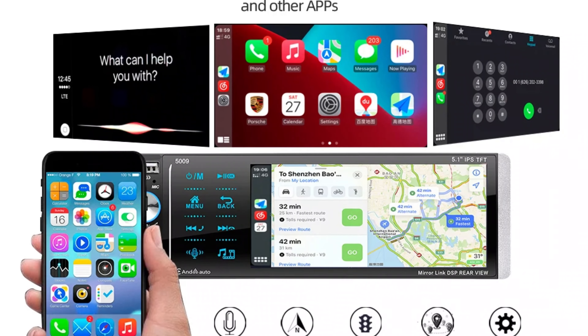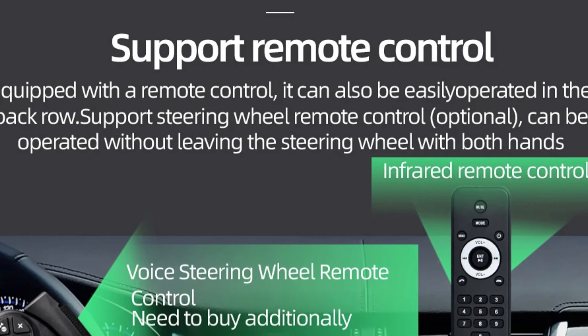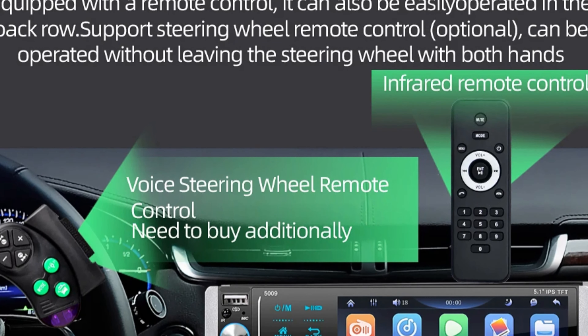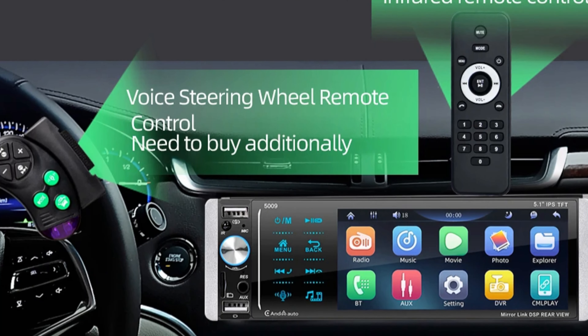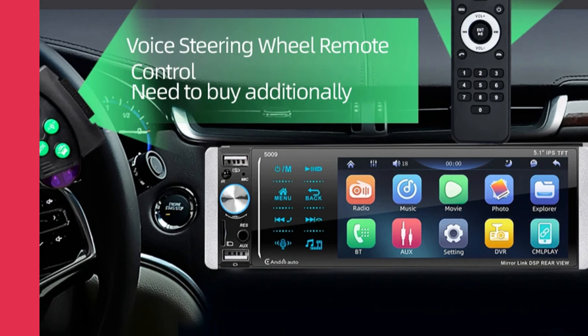The 5.1-inch display is perfect for viewing media content and navigation. The Ptopoin Car Radio is durable, lightweight, and operates at 12V, making installation straightforward. Its user interface is set to English, making navigation easy. Special features include an integrated radio tuner, CarPlay and Android Auto compatibility, and easy access to apps. The installation is smooth due to its compact size, making driving safer and more enjoyable.